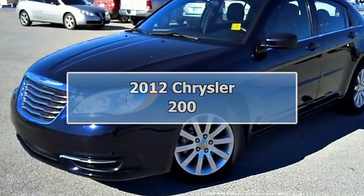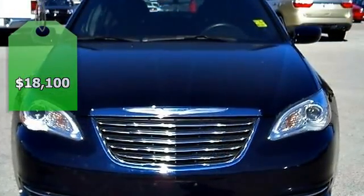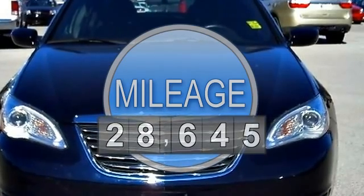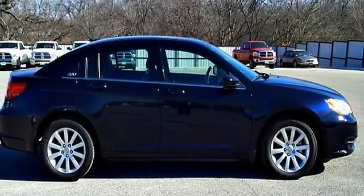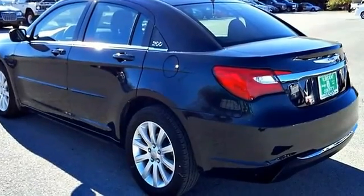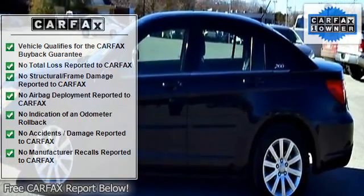Carter County Dodge is pleased to be currently offering this 2012 Chrysler 200 4-door sedan Touring with 28,645 miles. Rest assured with your purchase of this pre-owned 200 4-door sedan Touring because a Carfax buyback guarantee is included, giving you built-in peace of mind to drive off the lot confidently.